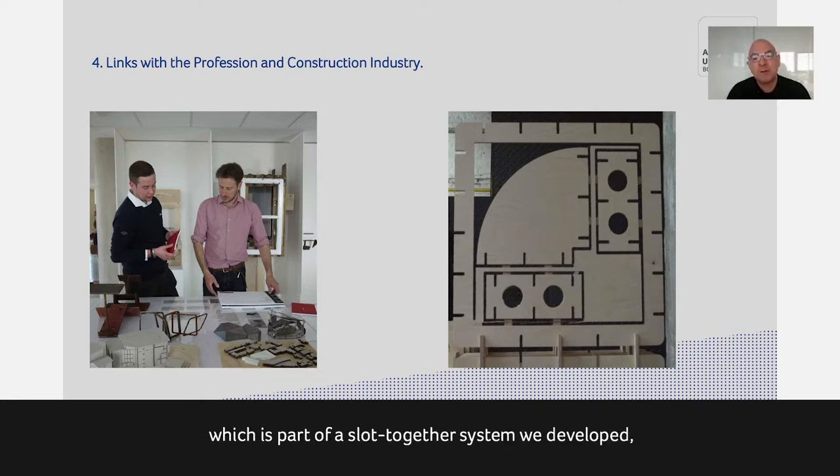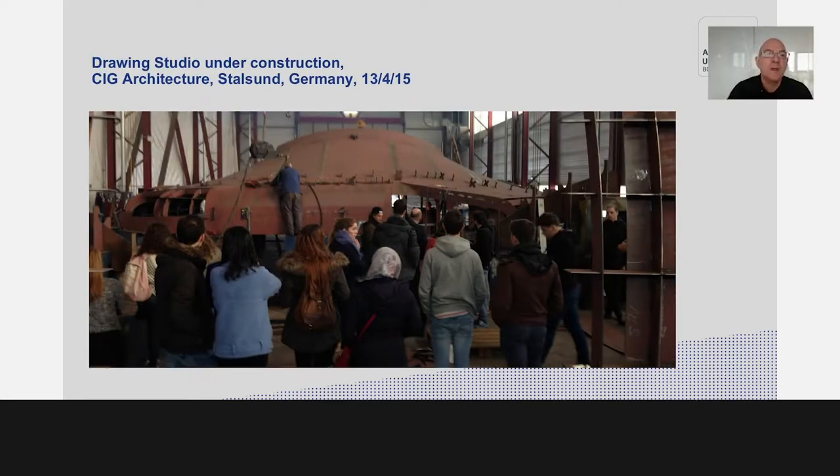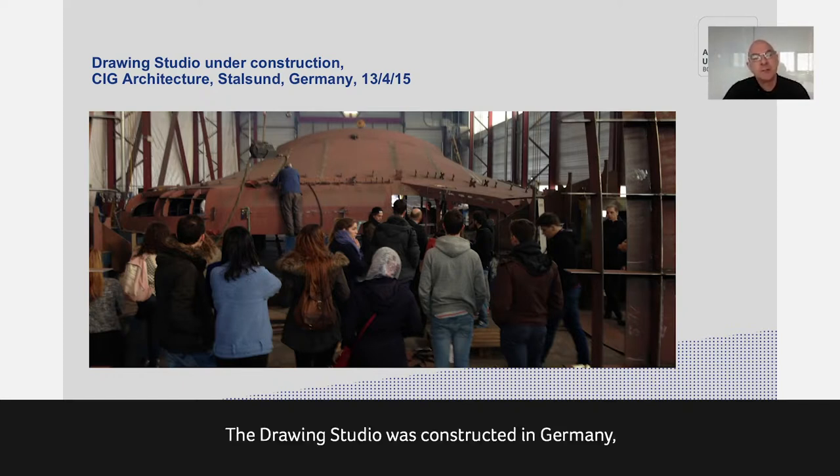On the right you see a CNC-cut panel which is part of a slot-together system we developed working with Techni, a local construction shop-fitting company, who gave us a lot of advice and help with cutting large elements of plywood. This project developed with industry was shortlisted for an innovation award at the National Timber Awards. We also take every opportunity we can to visit buildings under construction — for example, our drawing studio was constructed in Germany in a shipyard, so we took 50 students to Berlin for four days, with one day visiting that construction site.